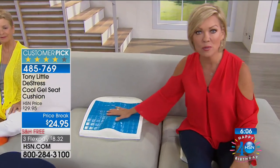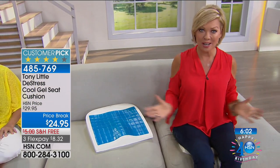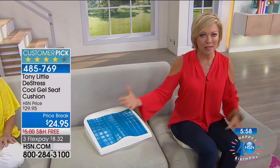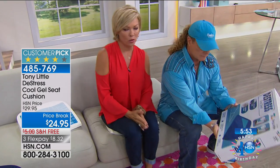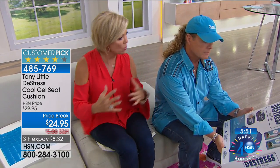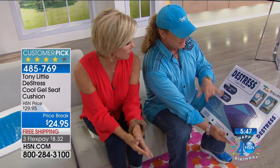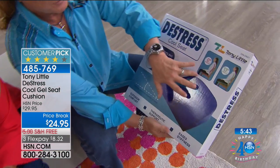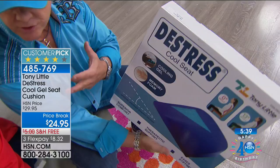Tony summarizes: cooling gel, memory foam, 13% ergonomic angle versus 0%. 'It eases stiffness — it's a support system, but also provides cooling effect and regulates your body temperature.' For anyone sitting in a car, truck, or RV — most seats don't fit your body or support you. Tony was amazed that without any activation or ice, the cushion gets cold so fast.